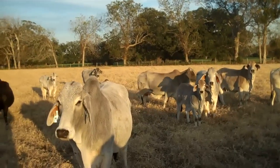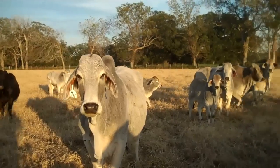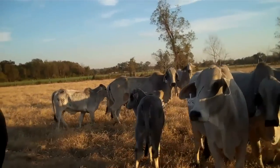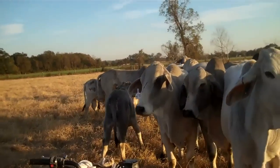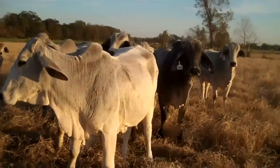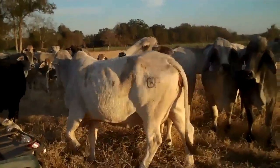Obviously I have three black cows in there that are not Brahmins — bred back. Ten heifer cows bred back Hereford, and other cows. Actually there's three pairs. I guess all of them bred back Hereford.